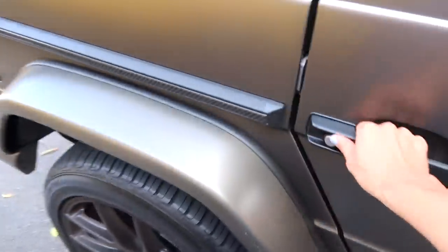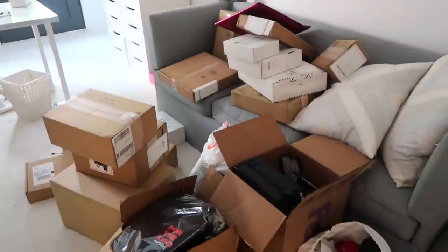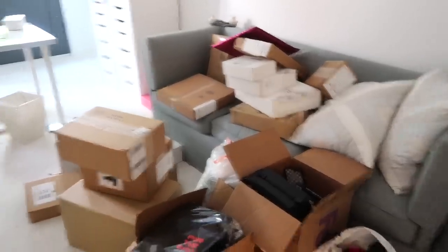My room is a mess but I got all the boxes into the YouTube room. I'm exhausted. I'm either gonna sort through those tomorrow or later tonight. Right now I'm gonna take a nap because I'm freaking exhausted.